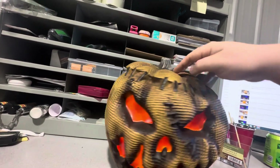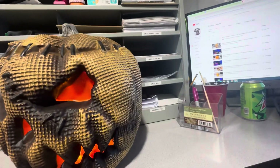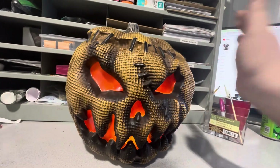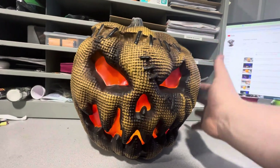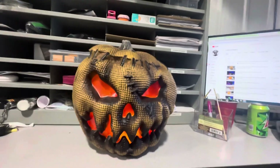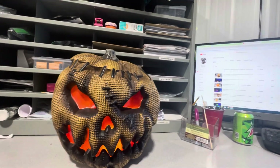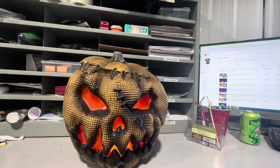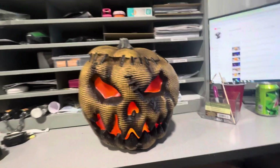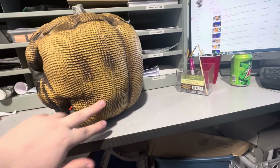They definitely added some more lumpy portions on this one — not as much as the 10-inch, but it's still there. So you have some of those fabric-y folds here, which I really like to see. He's not shaped like a perfect pumpkin, and I really like that. The 7-inch one I reviewed is shaped like a perfect pumpkin, but I like that these aren't — I like that they have some folds here.